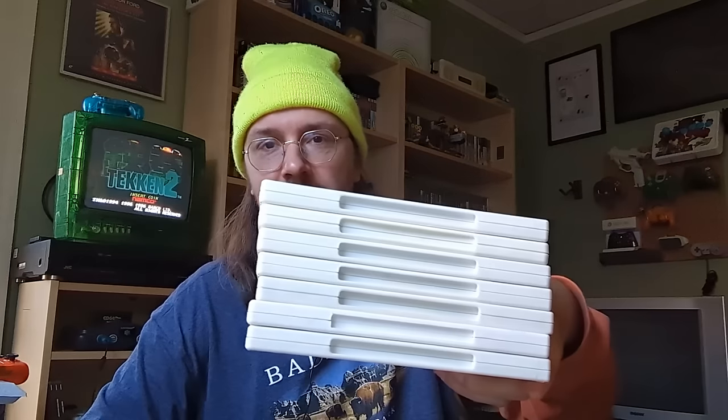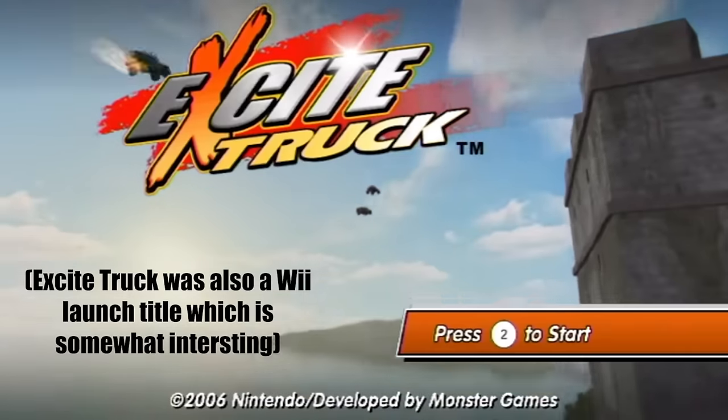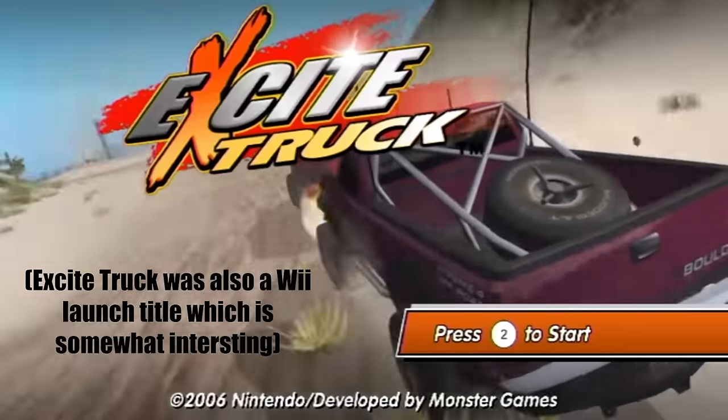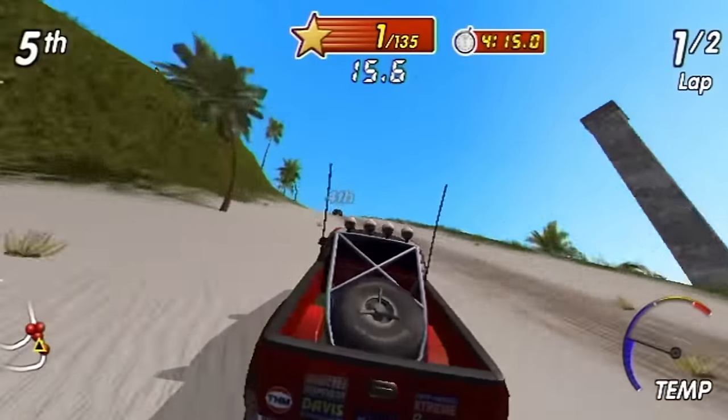We're going to start off with this stack of Wii games, going from least valuable to most valuable. Starting off with Excite Truck, which I've never heard of before. This is definitely not a valuable game by any stretch, but I thought it looked cool. I think racing games on the Wii are fun when you're steering with the Wiimote, and I like games where you're driving a big truck. So yeah, that's Excite Truck.